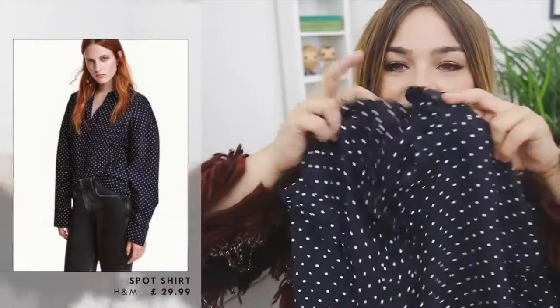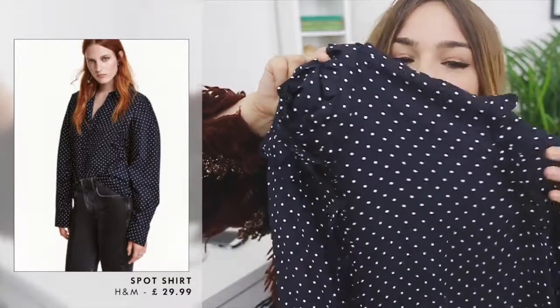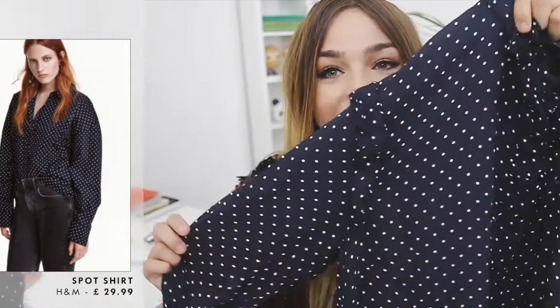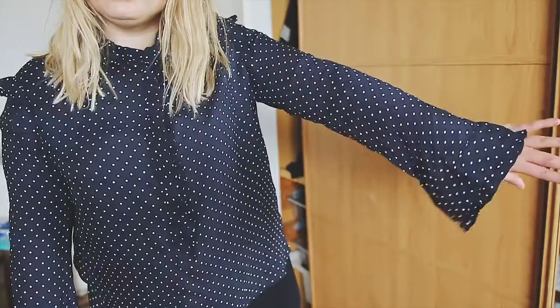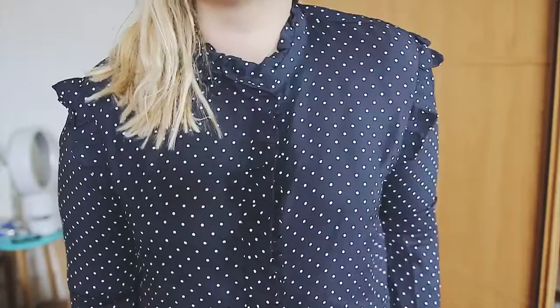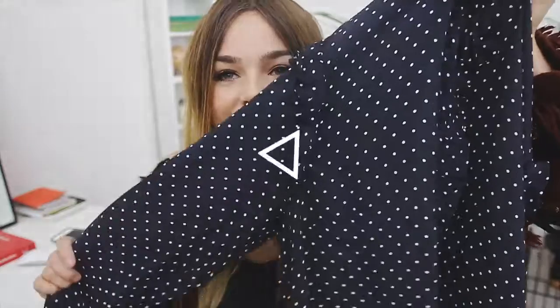The next thing I got is this frilly shirt — it's a long sleeve frill detail polka dot shirt and I think it's so cute. I thought it'd be really nice for layering and also just to be worn on its own. I love the kind of Little House on the Prairie vibe — kind of masculine but also still really girly and really fun.